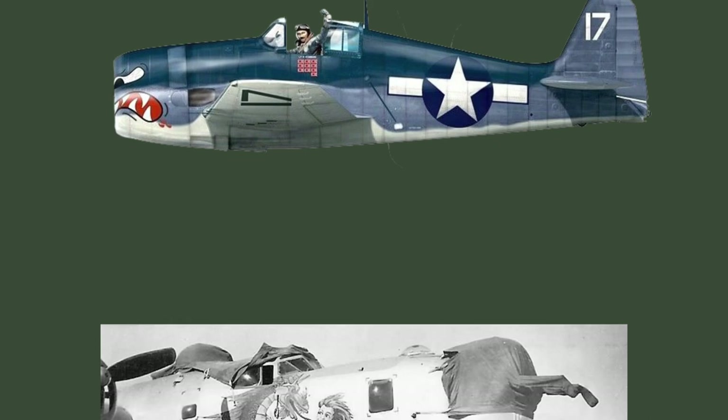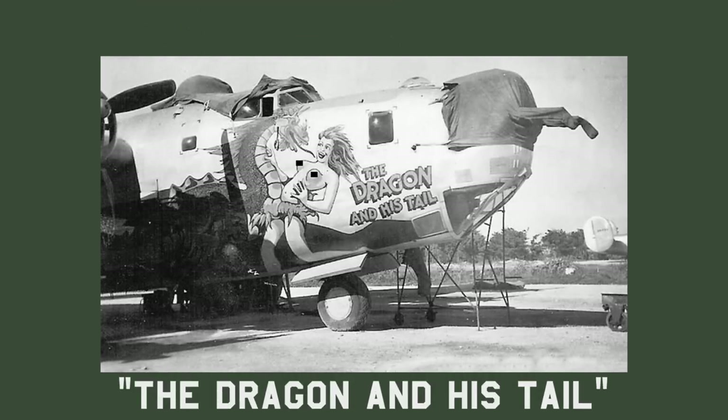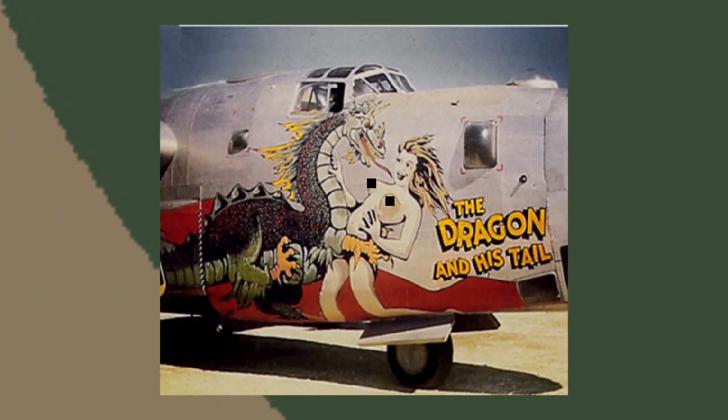My favourite piece was done by nose artist Sarkis Bardigan. It's called 'The Dragon and His Tail' and is considered one of — if not the — largest nose art of World War Two. It's a gorgeous piece of art. The dragon's tail goes from the cockpit all the way back to the rear of the aircraft. Its colour is gorgeous — shades of green — and perfectly contrasts the bright silver finish of the B-24.